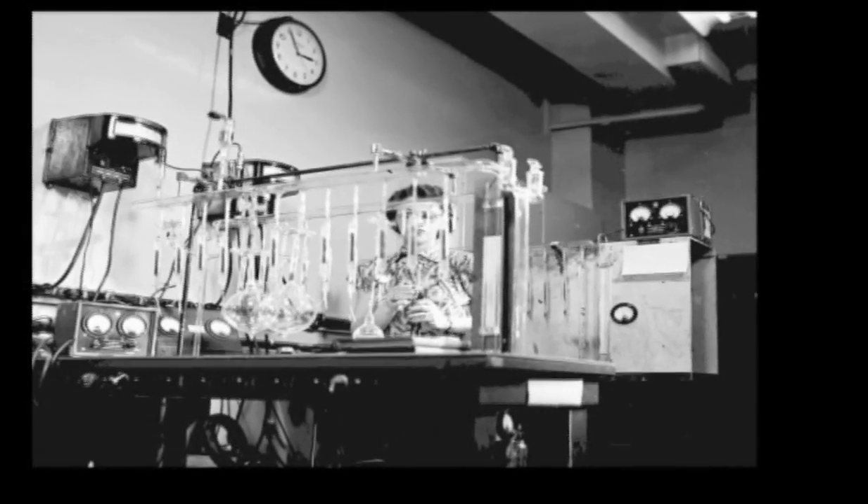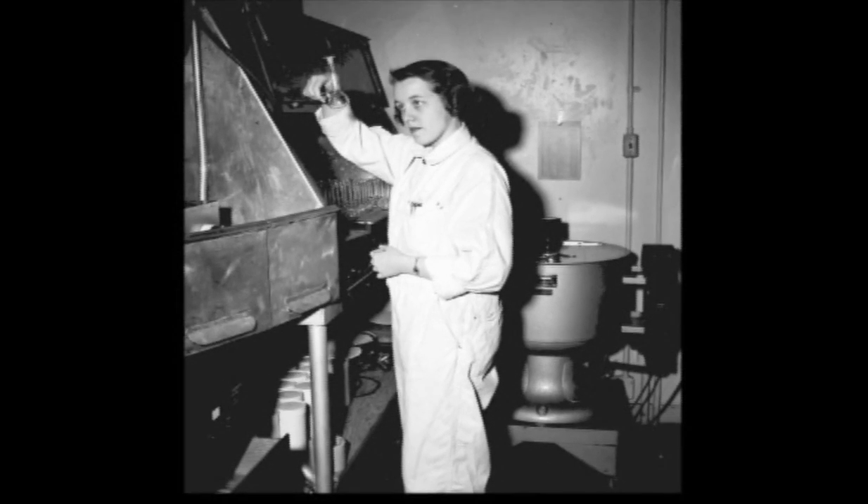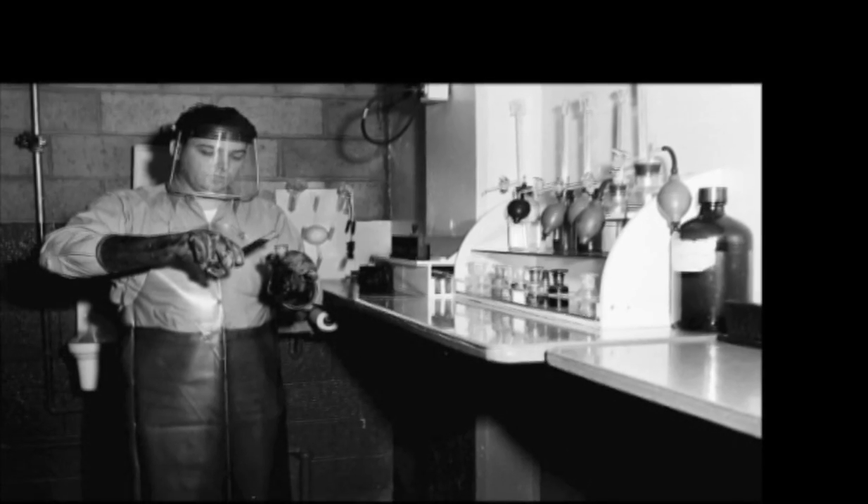The groundbreaking water purification system designed for Hanford by DuPont Engineers was so good that it soon became the industry standard for municipal water supplies across the country.